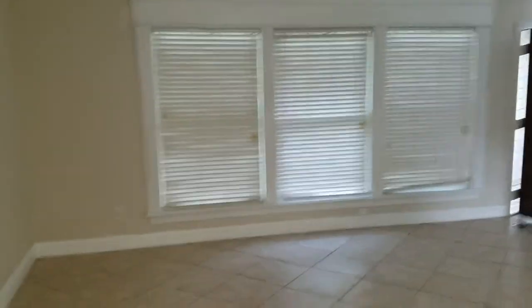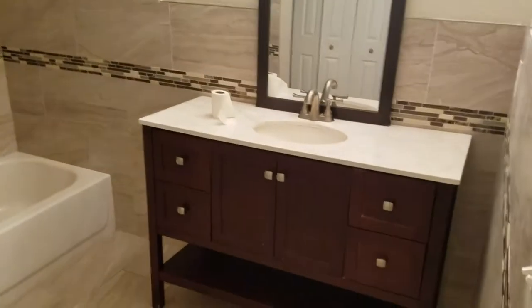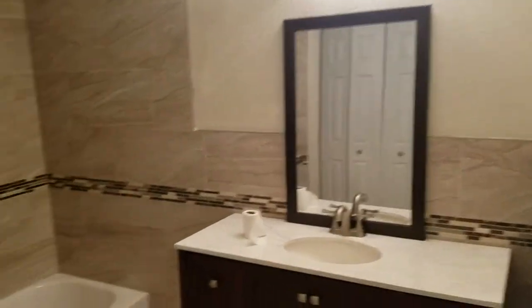We're going to go to the master bedroom first. Hardwood floors, tile throughout the central part of the house. And into the master bathroom — standard tub-shower combination. Looks like we have an updated vanity and wall tile.